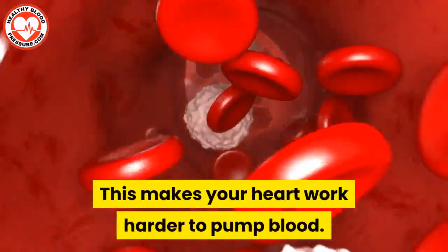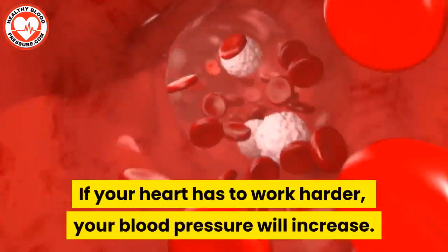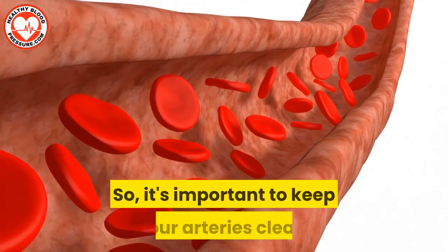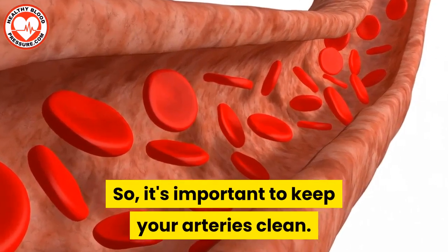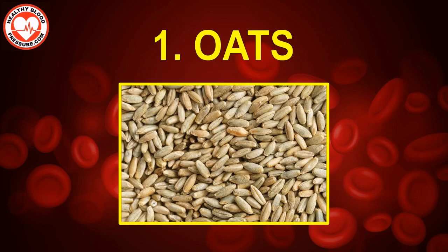This makes your heart work harder to pump blood. If your heart has to work harder, your blood pressure will increase. So it's important to keep your arteries clean. In this video, I'm going to talk about 15 foods that help prevent your arteries from clogging. Food number one: oats.